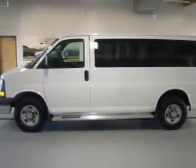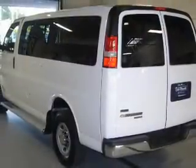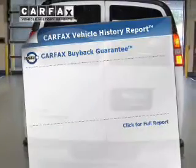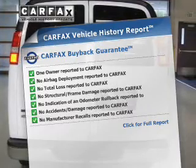rear-wheel drive with a powerful eight-cylinder engine that responds smoothly to a six-speed automatic transmission. You will appreciate the safety feature of anti-lock brakes. Rest easy knowing this vehicle comes with a Carfax vehicle history report from Carfax, the most trusted provider of vehicle history information.